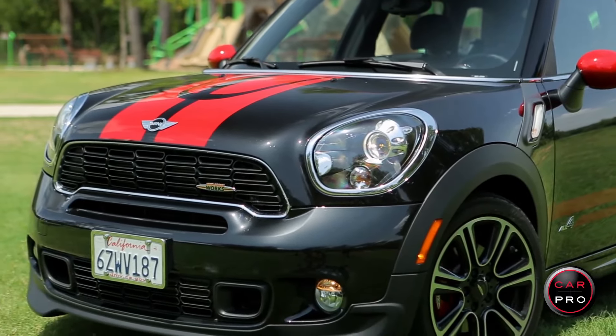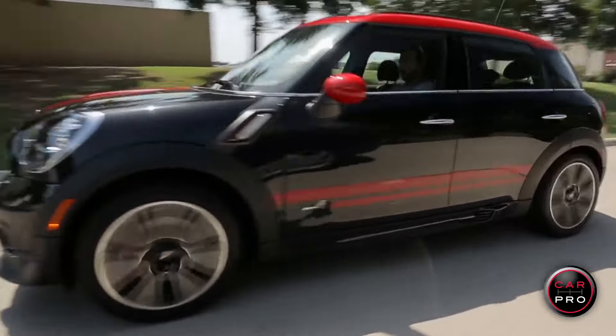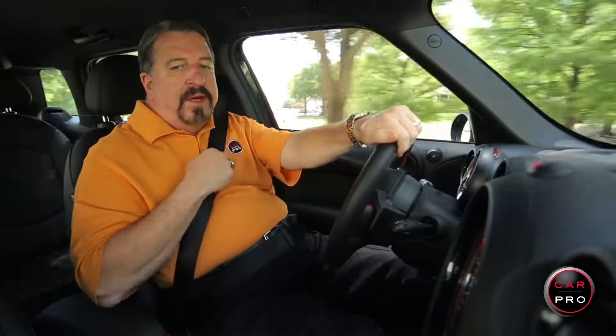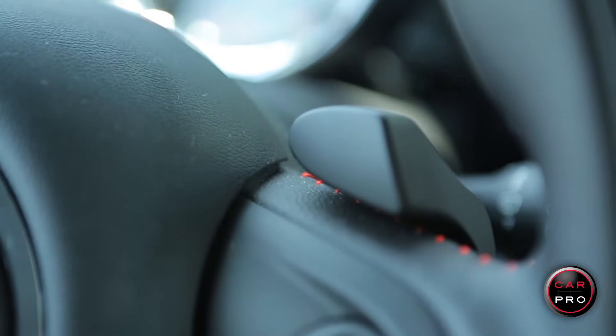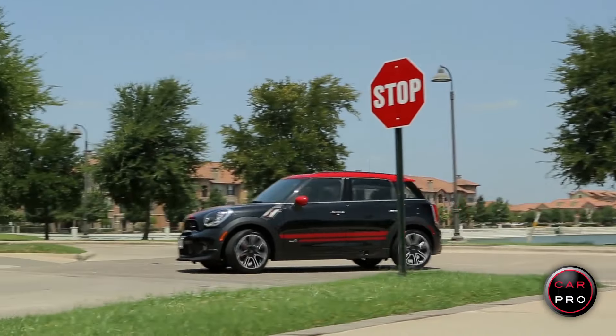Under the hood is a 1.6-liter turbocharged four-cylinder putting out 208 horses, but it feels like much more when you hit the sport mode button. This JCW Mini has a six-speed automatic that you can shift from the steering wheel. The driving and handling of this Mini is spectacular and it's getting over 30 miles to the gallon on the highway.